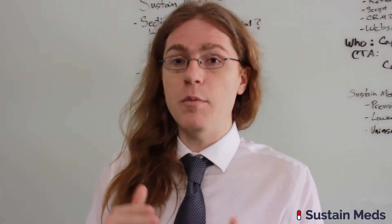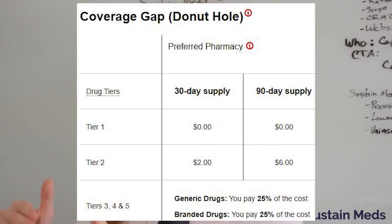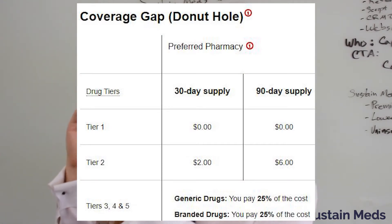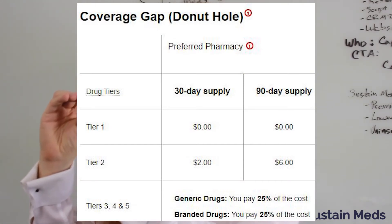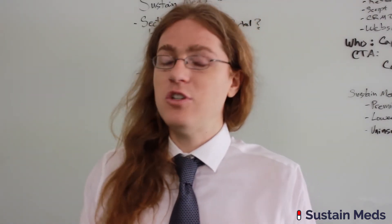Extra gap coverage means that for certain tiers — typically tiers one or two — the copay remains the same through the coverage gap or donut hole. With a tier exception, exactly the same thing can be done as with the deductible: if you lower the drug from a high tier to one covered by extra gap coverage, you no longer have to pay the coverage gap price, or you just pay the normal low copay for that tier.